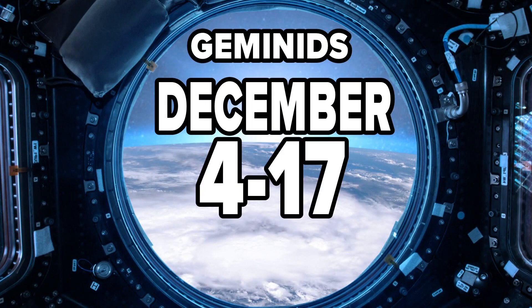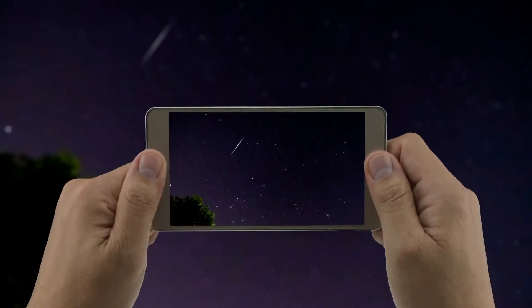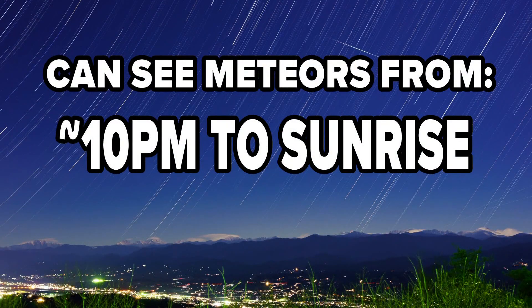The Geminids typically happen between December 4th and the 17th, but will peak early morning on December 14th. The most active time should be around 2 a.m., but the radiant will rise up through the evening and set later in the morning.